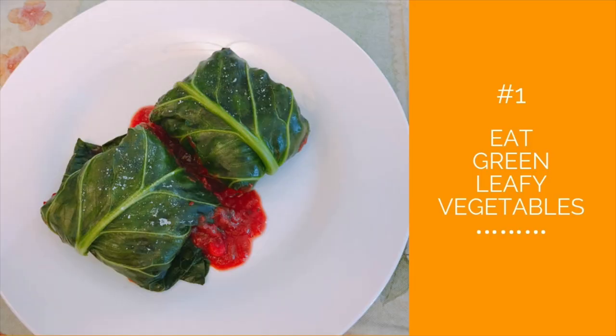Number one: eat green leafy vegetables. Try adding green leafy vegetables to your diet such as spinach, chard, escarole, watercress, turnip greens, and dandelion greens, instead of higher calorie vegetables like peas and corn. All vegetables are good for you, but if you're trying to lose weight on the Mediterranean diet it's best to go with low calorie vegetables that are packed with nutrition.